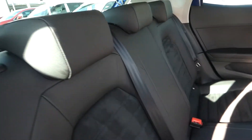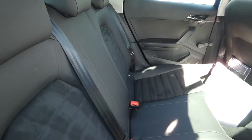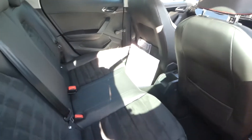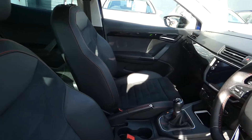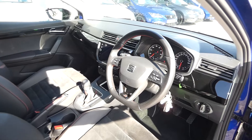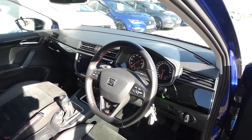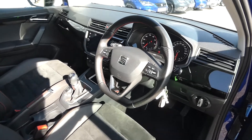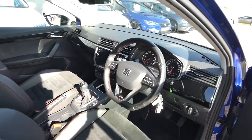Inside we've got the FR, it's the black Alcantara and the part leather interior. In the front we've got the same material with the additional red stitching on the seats. We've got the FR flat base sport steering wheel in black leather with the black gloss dash across the front. It's a six-speed manual vehicle and this vehicle has only done just under 17,000 miles.